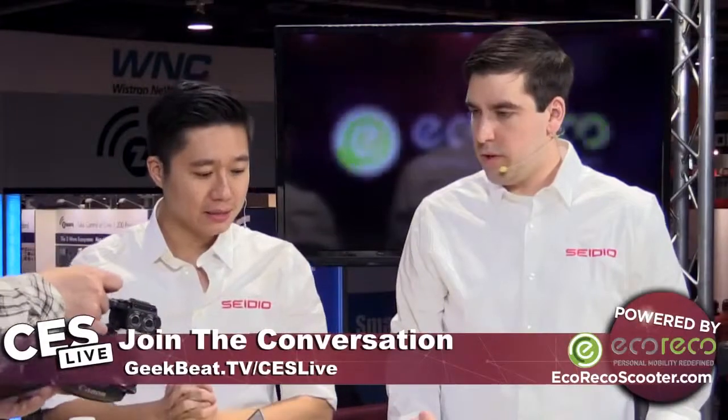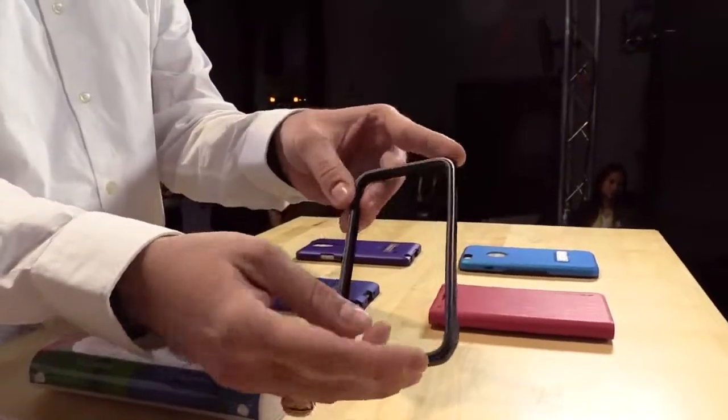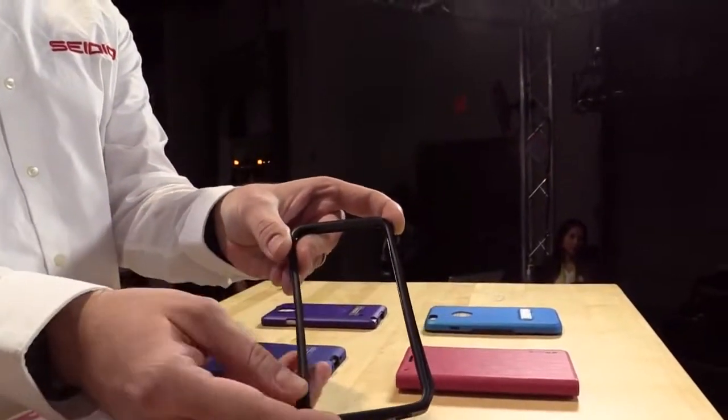Let's talk about what you guys brought to the show this year. What's on this table? So we have a new case this year. We started out actually with the Tetra, which is a metal bumper. There's a TPU inner part, and the outer part is machined aluminum.